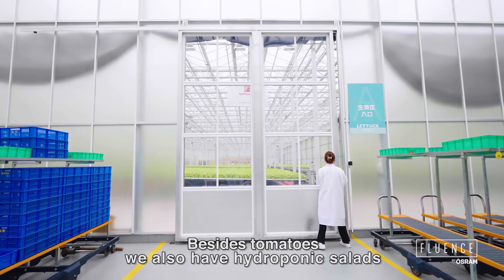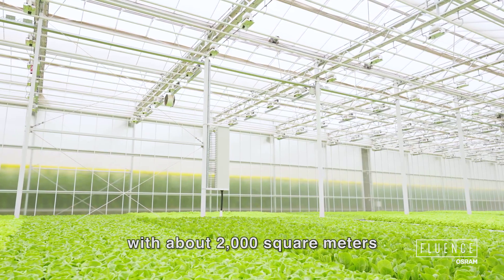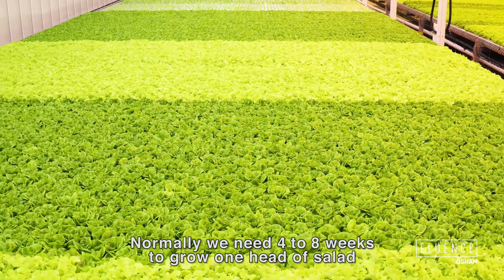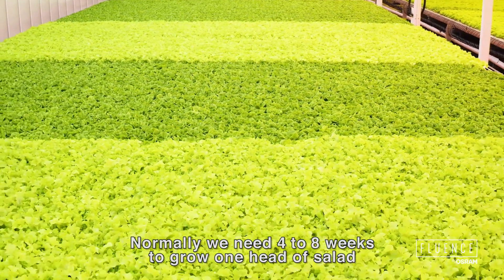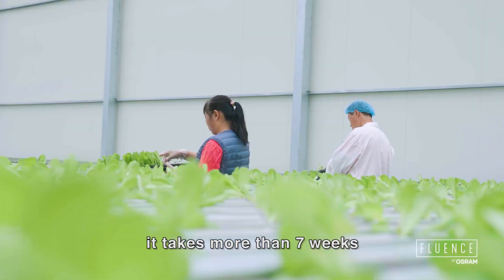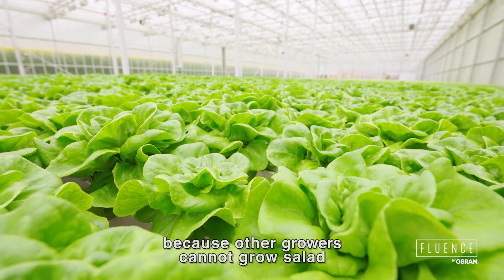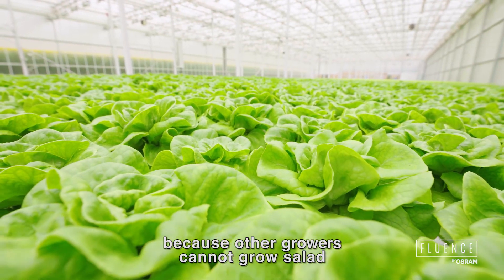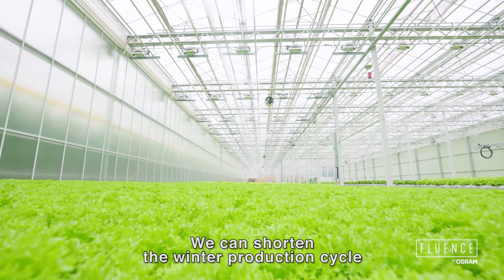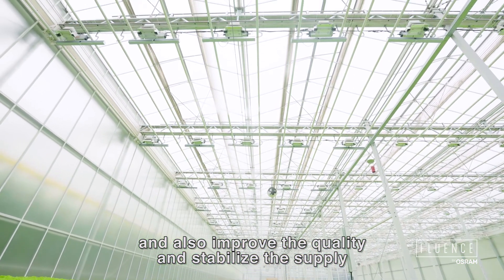Besides tomatoes, we also have hydroponic salads with about 2,000 square meters, where we grow eight different types of salads. Normally we need four to eight weeks to grow one head of salad, but in wintertime it takes more than seven weeks. However, winter market demand is even higher because other growers cannot grow salads in outside conditions. With the help of LEDs, we can shorten the winter production cycle and improve quality while stabilizing supply.